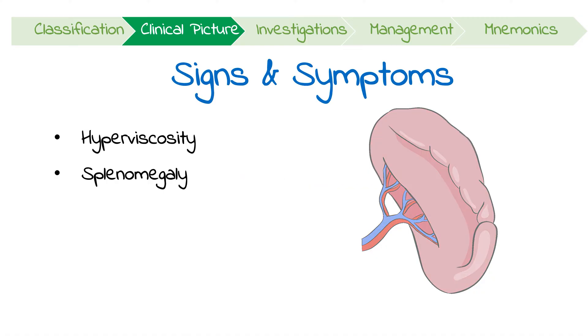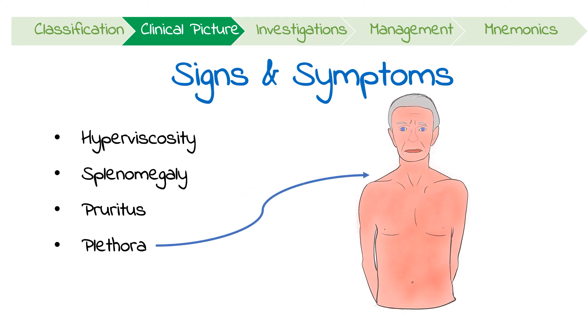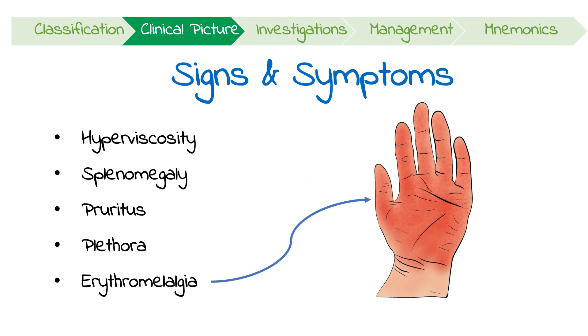People can also suffer generalized pruritus, which occurs in about 50% of patients. Plethora, or reddening, particularly in the face and neck, is common as well. Finally, erythromelalgia — which is an intense burning pain and reddening primarily of the feet and hands — is a telltale sign of polycythemia.